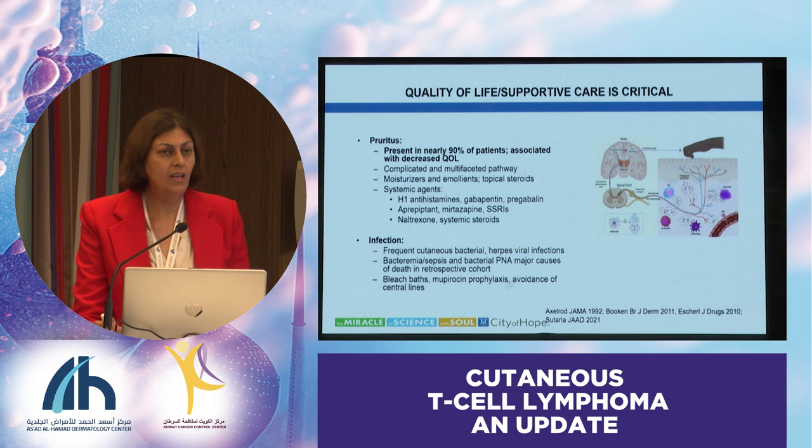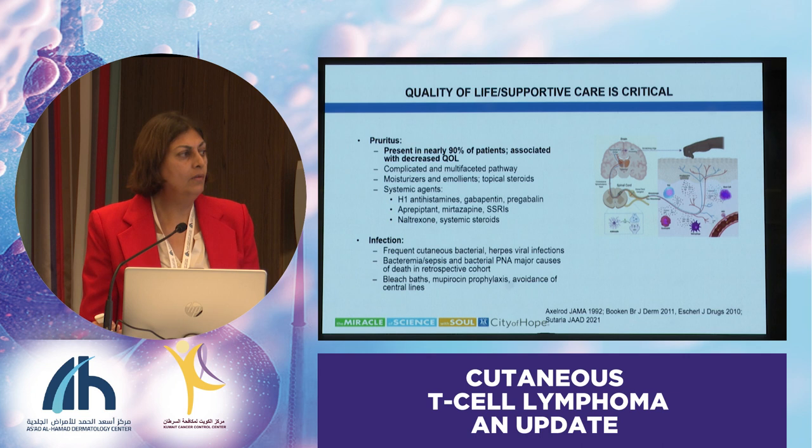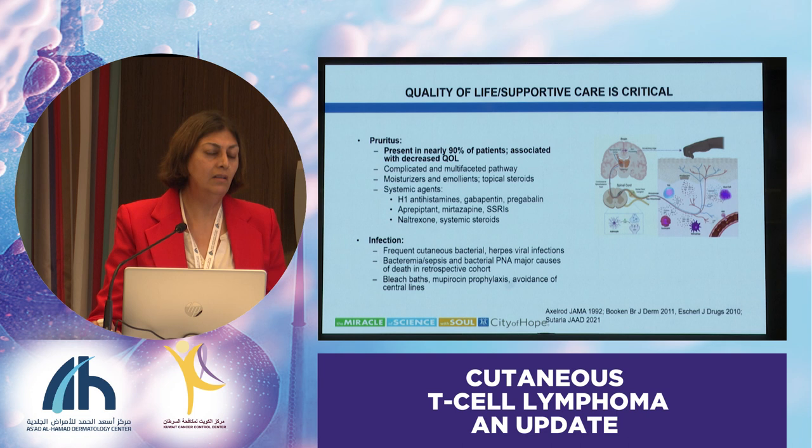The other issue is infection. One of the main causes of morbidity and even mortality in patients with CTCL is infection. The skin barrier is broken, and it's an immunosuppressed state. We just heard of a case of a patient who got romidepsin and died of COVID-19 pneumonia. So we have to be very careful in selecting agents and treating these patients to minimize risks of infection.